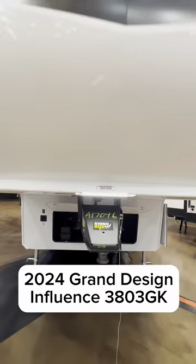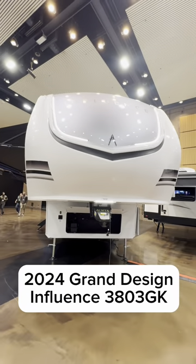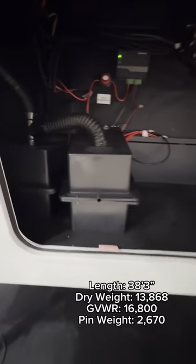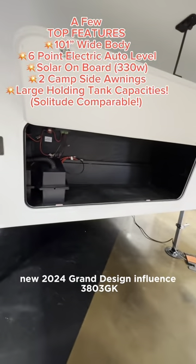Hi there, it's Kayleen. Welcome to this video tour. This week I attended the Grand Design University event and I'm so excited to show you guys the brand new 2024 Grand Design Influence 3803 GK.